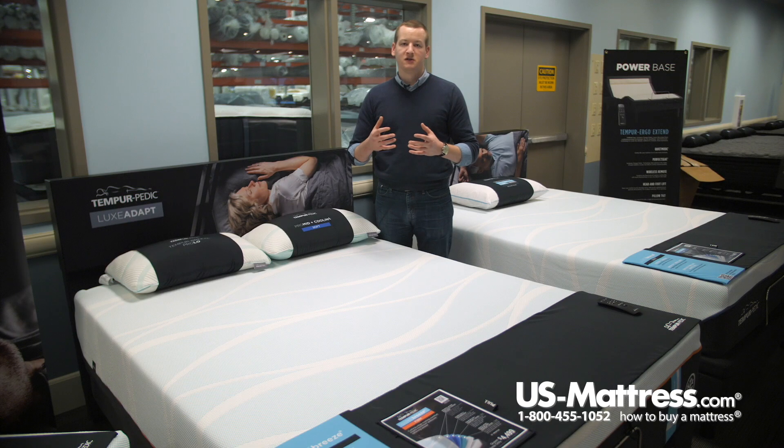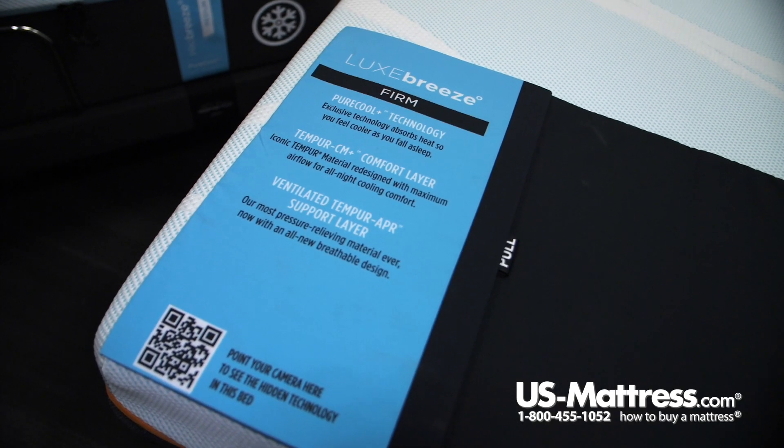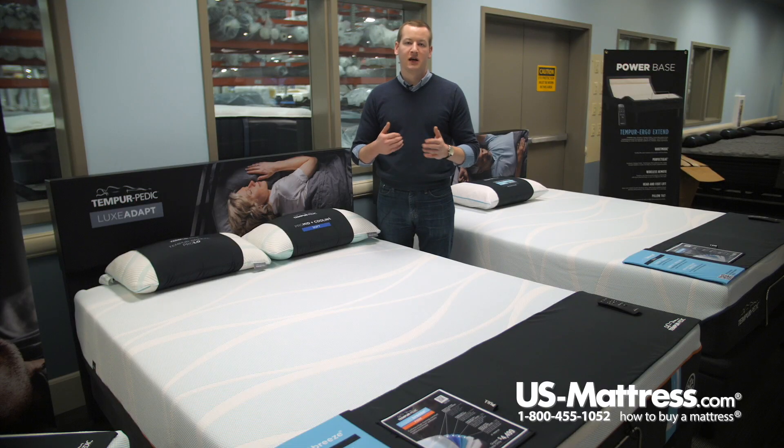We've talked a lot about the great advanced pressure point relief of the Tempur-Pedic foams, but in addition to that, Tempur-Pedic foam is very dense, which contributes to the great durability of the mattress. You'll be able to fully enjoy this mattress for the full 10-year warranty and beyond, likely.